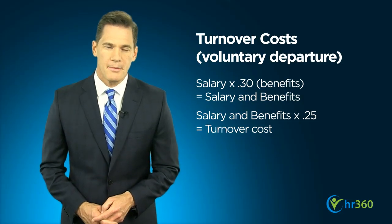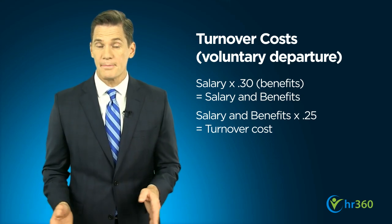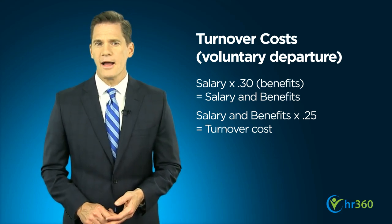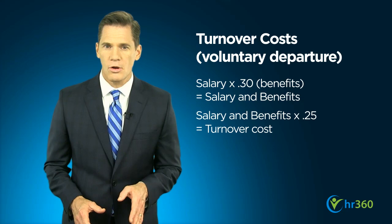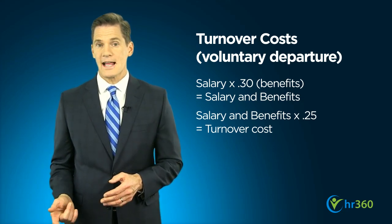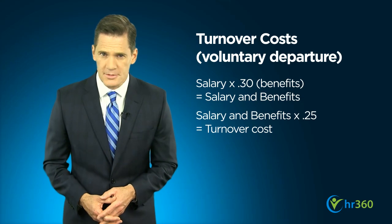Poor employee retention can be a pricey problem for any business. High turnover rates result in lost productivity and additional expenses such as recruiting, hiring, and training replacement employees. A general guideline is that replacing an employee who voluntarily leaves costs about 25% of that position's total salary and benefits. An employee earning $50,000 a year could cost more than $16,000 to replace.